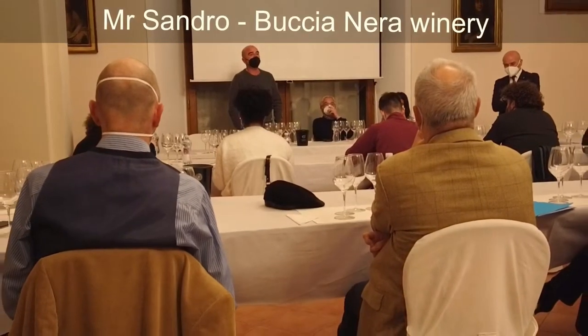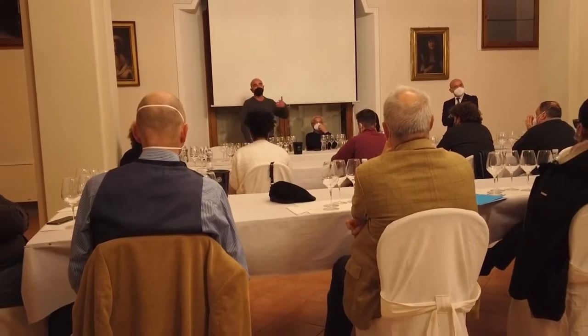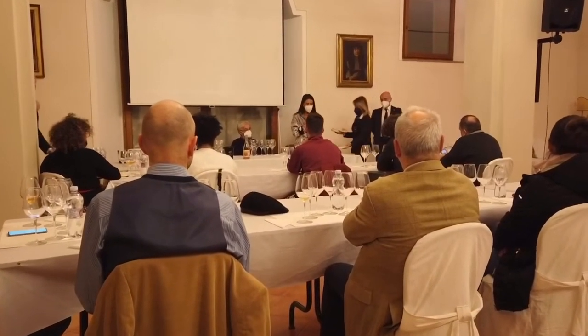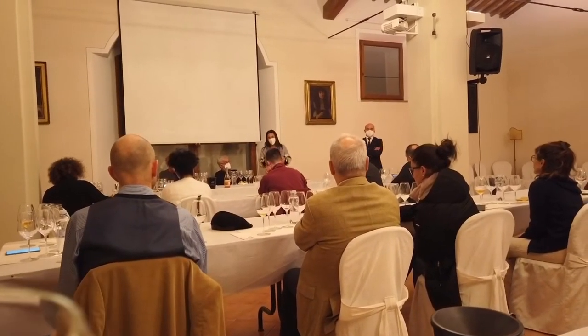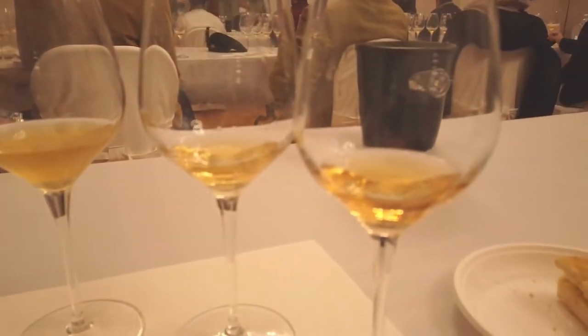What is skin contact wine? A white wine made by leaving the grape skin in contact with the juice, creating a deep orange hue finished product with a bigger structure. White wine vinification is a process in which white grapes are picked, then the skins are removed, leaving only the juice to undergo alcoholic fermentation. Red wine vinification means red grapes are picked and the skin remains through the entire fermentation process. Besides other components, the deeper color comes from the skin maceration. So in short, skin contact wine is made by using white grapes through a red winemaking process.